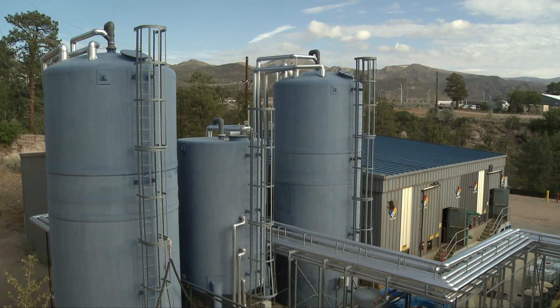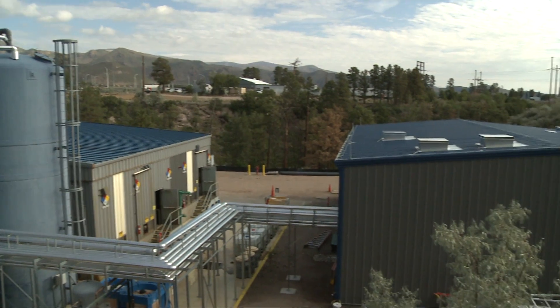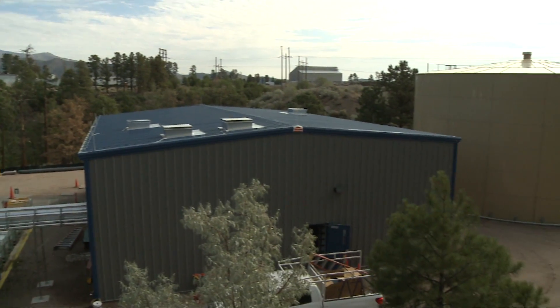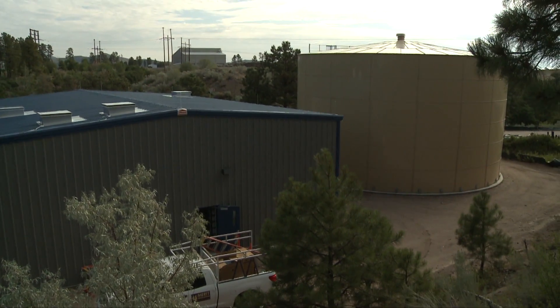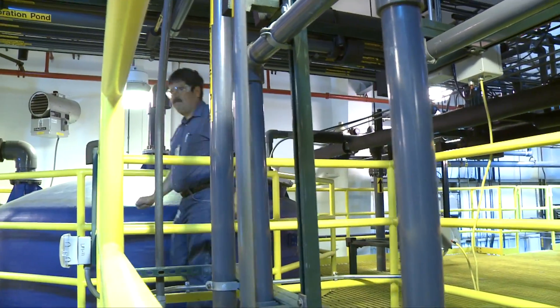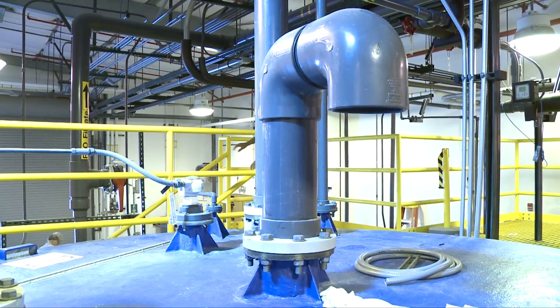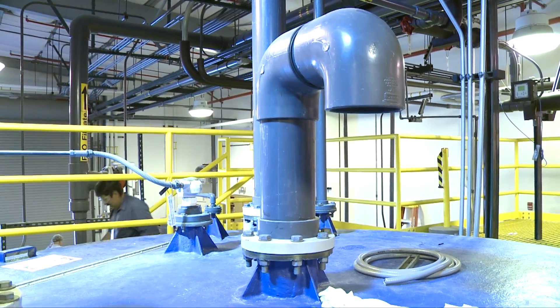SURF is a sanitary effluent reclamation facility. At the facility we take the water that comes out of the sanitary wastewater plant here at the laboratory and we reprocess it so that we can reuse it in operations here at the laboratory to support our mission, instead of discharging it to the environment.